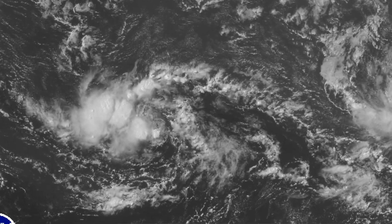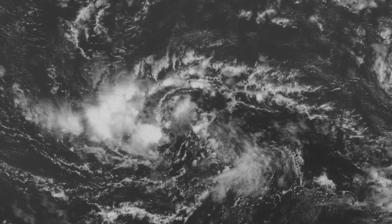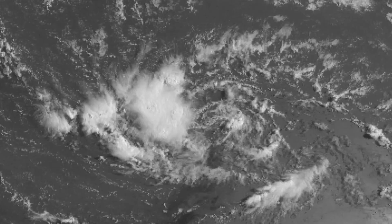Gert won't hit any land, but could strengthen to a category 2 hurricane at 100 miles per hour. Now let's talk about the second tropical system: Invest 91L. 91L doesn't look that impressive on satellite imagery, but it still has that spin to it. As long as it has that spin, it's doing well. The National Hurricane Center is giving Invest 91L a 40% chance to develop within 48 hours and a 50% chance to develop within 5 days. Like I said in the last video, this system is gonna form — it's just a matter of when.